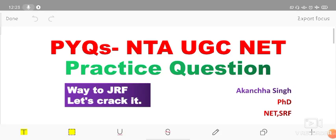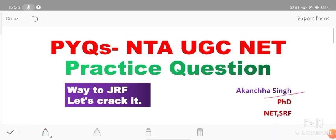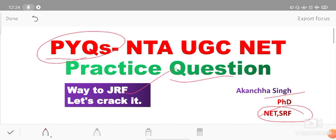Hello my dear friends, welcome to my YouTube channel Way2JRF. I hope you are enjoying my videos. If you like the video, please give feedback in the comment section. Keep learning, keep supporting, and keep loving. I am Akanksha Singh, pursuing my PhD from Vasantdada Naik Marathwada Agricultural University, Maharashtra, and I have qualified both NET and SRF. Today we practice PYQs — let's track it.